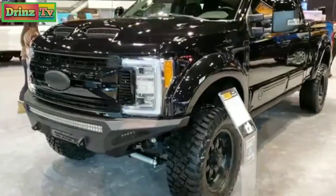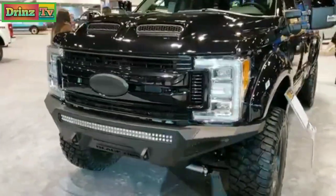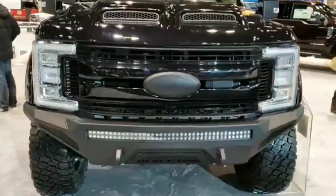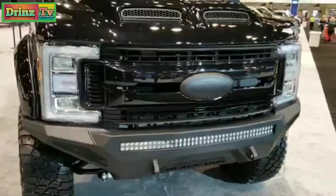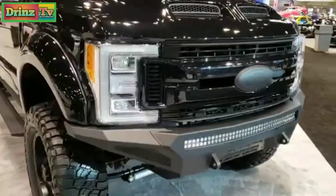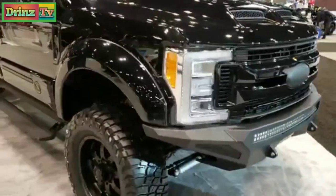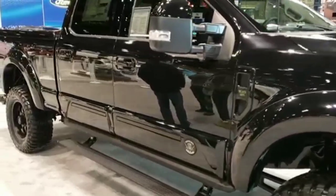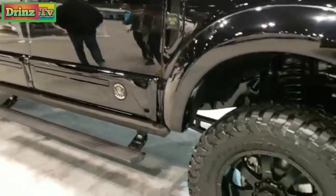Hey, this is Brett with Summit Automotive in Fond du Lac, Wisconsin and Beaver Dam, Wisconsin. We are at the 2019 Chicago Auto Show, doing a bunch of videos on different stuff. We just happened to walk past this thing, saw a bunch of people checking it out, and thought it was pretty cool.